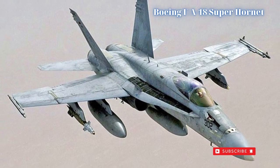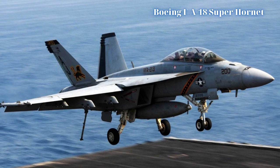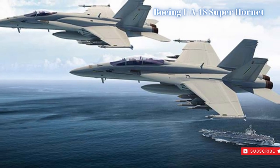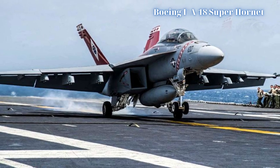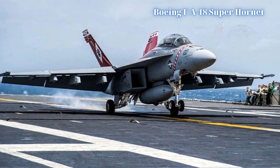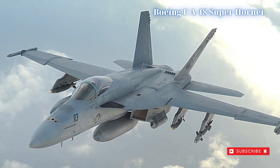The Advanced Super Hornet is a Boeing initiative to interest future Lockheed F-35 Lightning II customers in an advanced 4.5th-generation fighter, serving to bridge the gap between existing fourth-generation types in service and the new, though delayed and costly, F-35. It remains in development as of 2014.